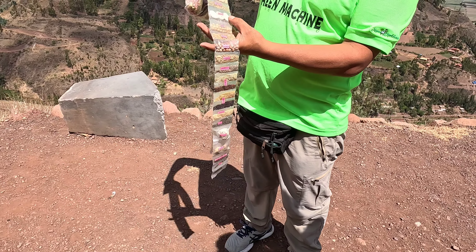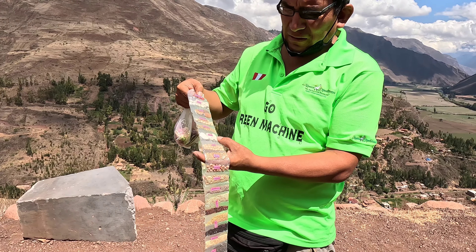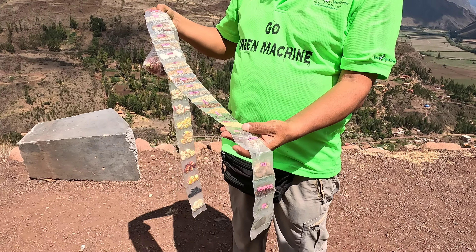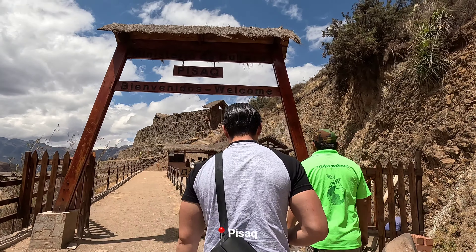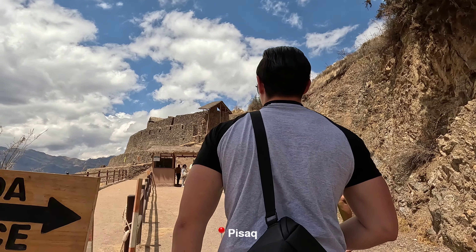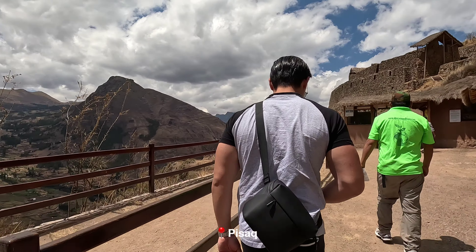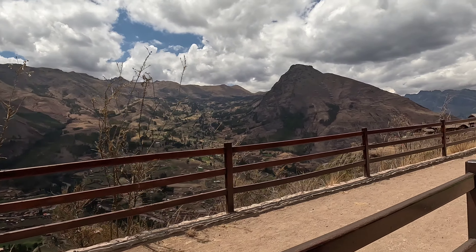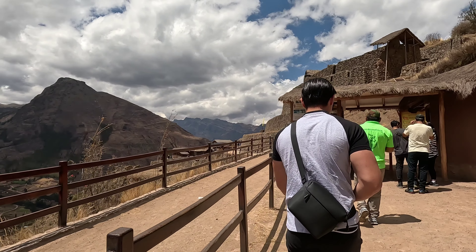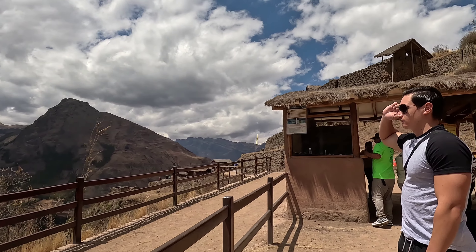The alpaca has been domesticated 8,000 years before the Inca times. This is one of the popular archaeological sites here in Peru. Oh look at that — look at all those farming areas, do you see that?